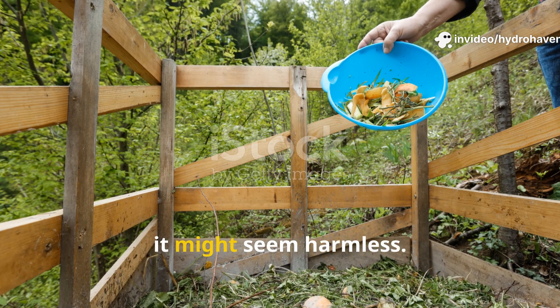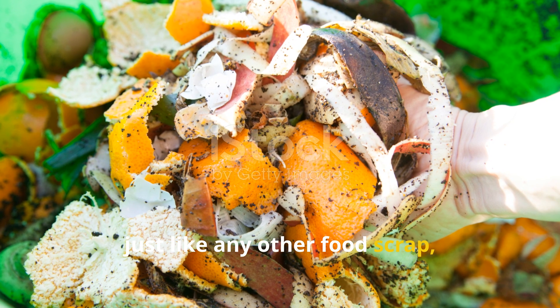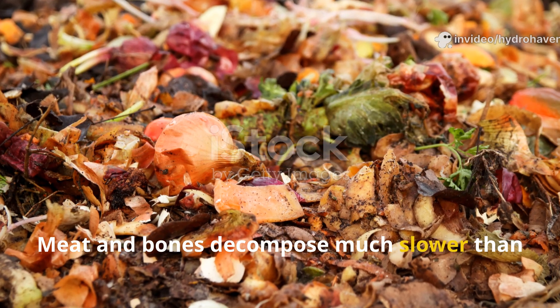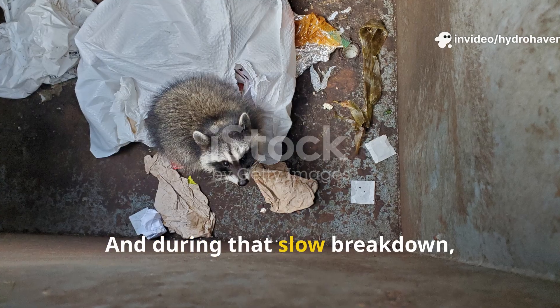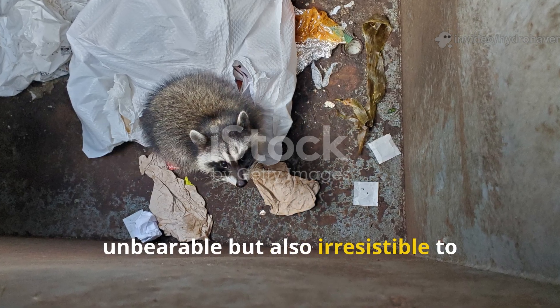At first glance, it might seem harmless. After all, meat is organic. It breaks down, just like any other food scrap, right? Not exactly. Meat and bones decompose much slower than plant matter. And during that slow breakdown, they release odors that are not only unbearable, but also irresistible to pests.